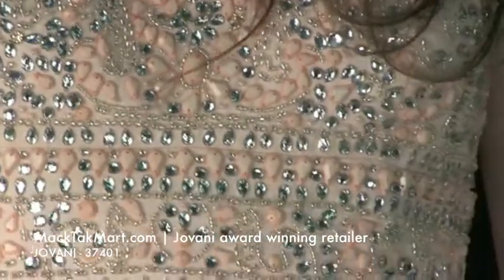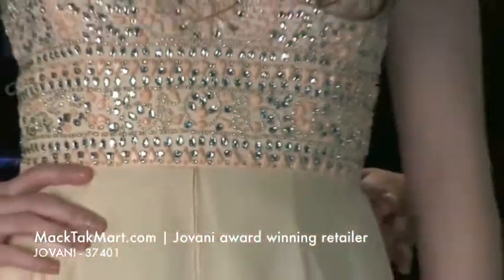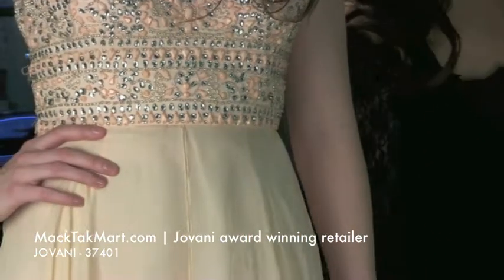Look at this beautiful bustier. It has a real top bustier design which is going to take you in and mark your waistline, and then it's going to fall A-line.